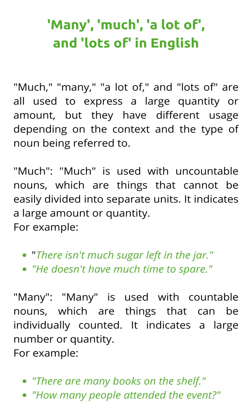Much is used with uncountable nouns, which are things that cannot be easily divided into separate units. It indicates a large amount or quantity. For example: 'There isn't much sugar left in the jar.' 'He doesn't have much time to spare.'